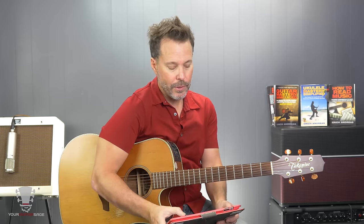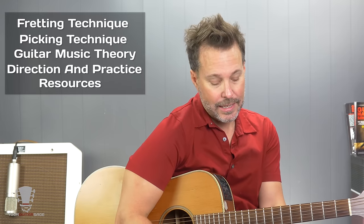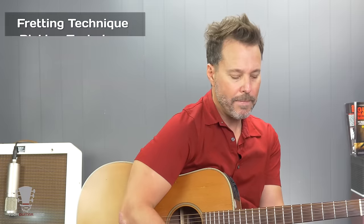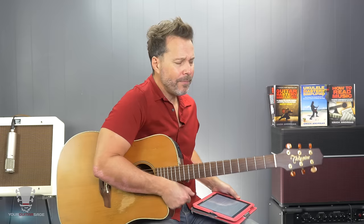I only picked five because there's a lot more that I would like everybody to know, but these are the things that you've got to know. I'm going to go through them pretty quickly: fretting technique, picking technique, at least some guitar music theory, direction and practice, and resources. I'm going to explain each one because each one is crucial.